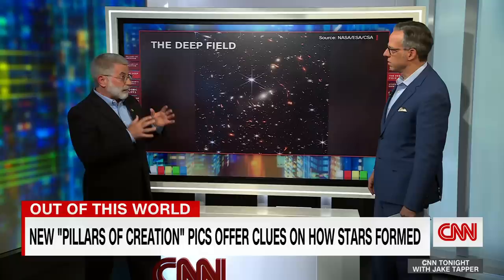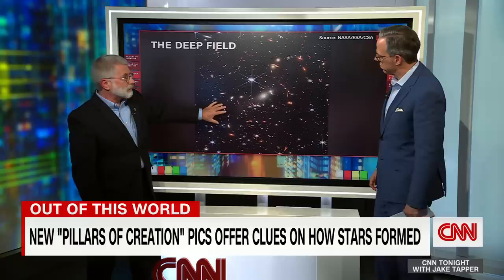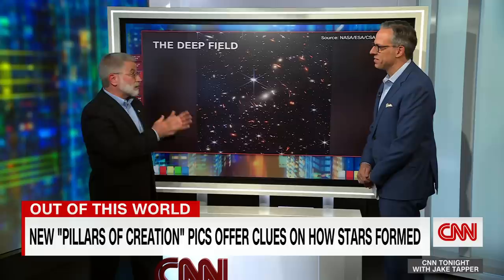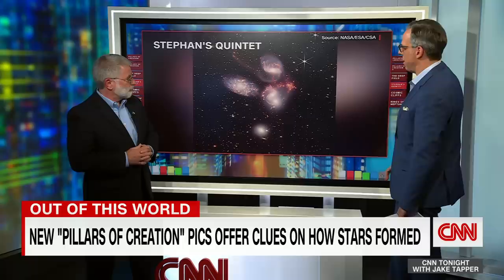Gravity is space that's bent. Light travels through space, and as it travels through space, it bends too. So the gravity of these galaxies are distorting the images of galaxies much, much farther away. The thing I really love about this image — when my wife first saw it, she looked at me and said it looks like Hubble. And the truth is, it does. The Hubble picture that looks like this took 14 days. James Webb did that in 12 hours.